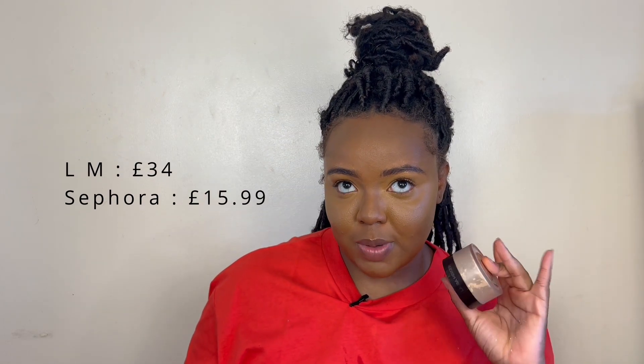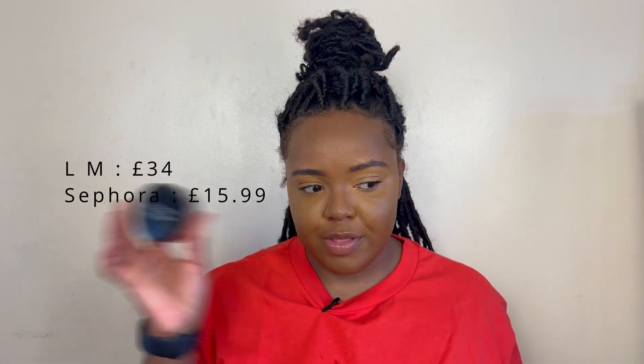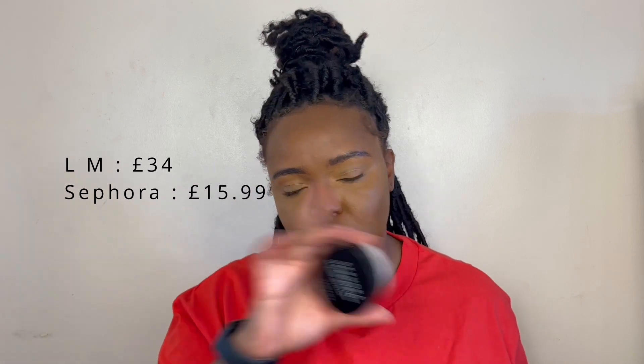I'll help you figure out if you should go for the Laura Mercier one, which is a bit more expensive — around 32 pounds — or the Sephora one. I don't remember the exact price of the Sephora off the top of my head but I will put it on screen. So let's get straight into it.